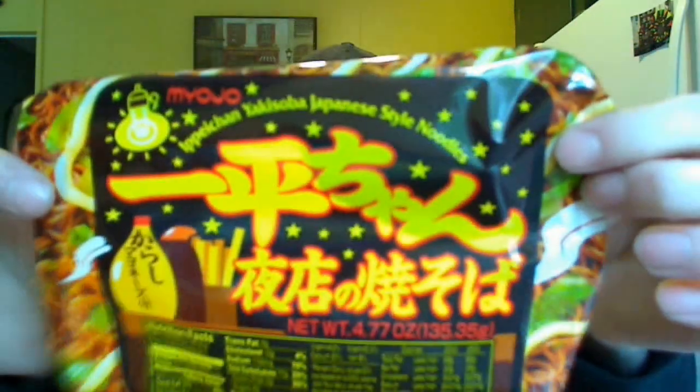I know you can find these online somewhere. They also make other ones. There's a UFO bowl, which is a yakisoba, and then Sapporo Ichiban makes one, which really isn't that great — it's like a chow mein type yakisoba. But this one, absolutely, I can't even rate it. It's so good. You have to buy it, you have to try it out. Definitely my favorite instant noodle.